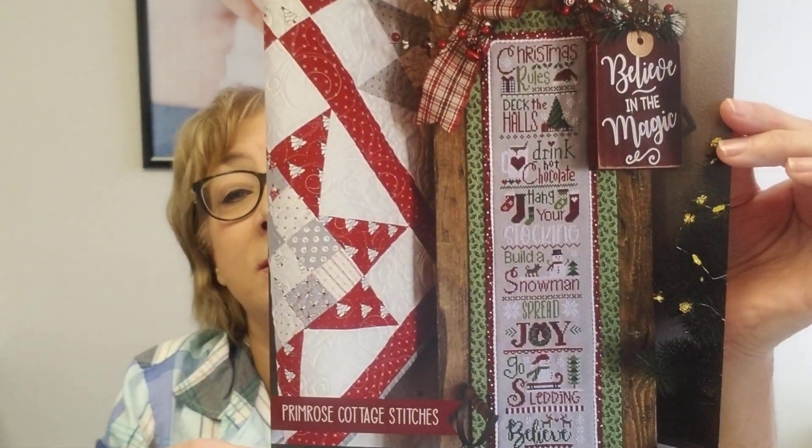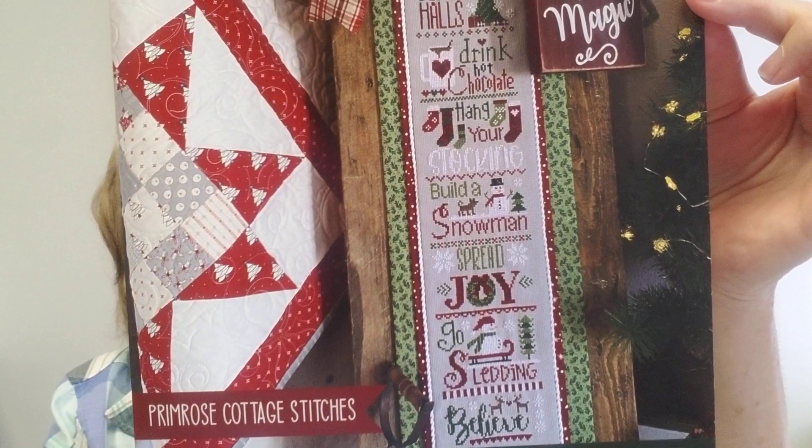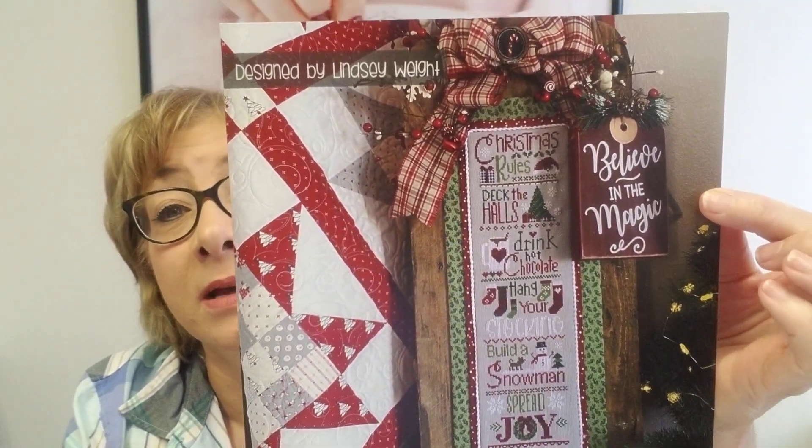It was really slow this week. I didn't really get in a lot of store haul. Everything coming in is from the expo, so we're getting a lot of repeat items and my distributors aren't showing anything new really. I think I have just a couple of things. This came in from Primrose Cottage Stitches. This is called Christmas Rules — isn't this cute? I love this designer.